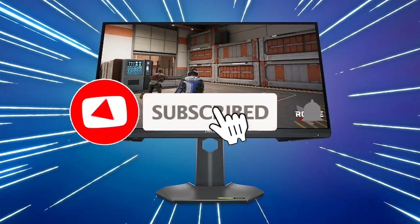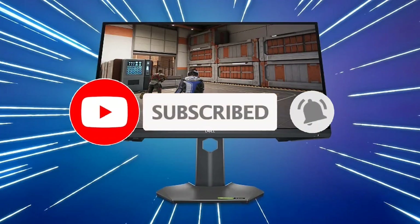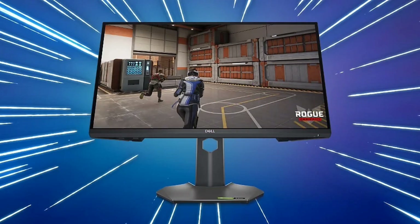Dell has launched the G2524H IPS gaming monitor with a 280Hz refresh rate and 0.5ms response time. Earlier this month, Dell launched the G2724D monitor in China and the global market with a 165Hz refresh rate. Now, the company has unveiled a better gaming monitor with a higher 280Hz refresh rate and a 0.5ms response rate.